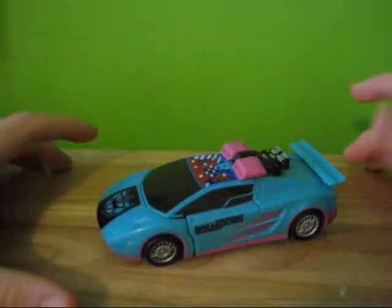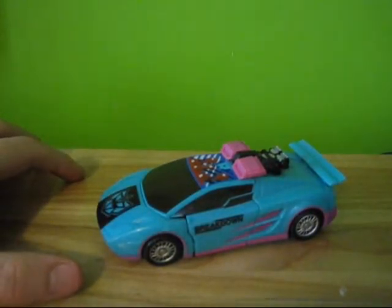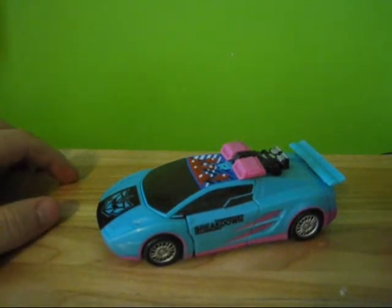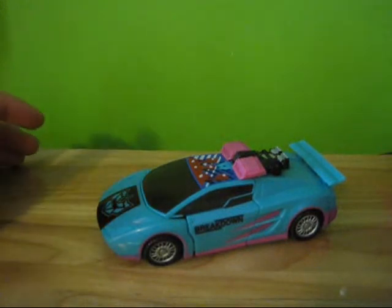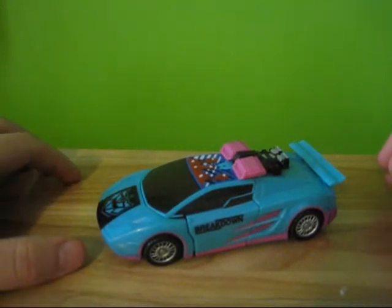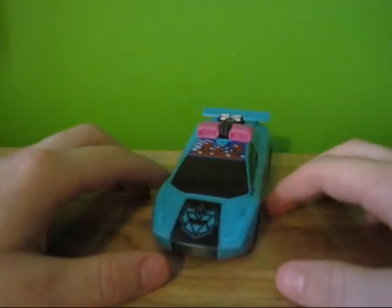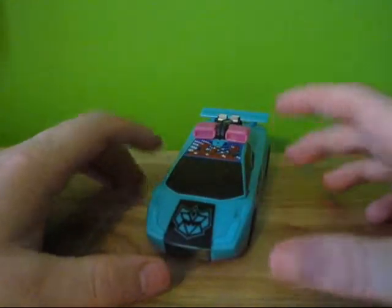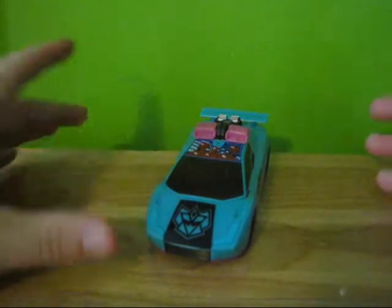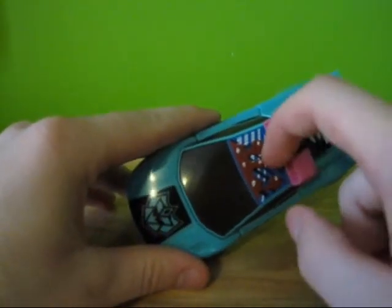They actually painted up the Generation 1 version to look like this. And I thought that was really cool when they revisited it in 2010 — they took Breakdown and turned him into the Generation 2 Breakdown they had originally created. So the first ever BotCon exclusive also ended up being the BotCon exclusive in 2010, except in a Classics mold.